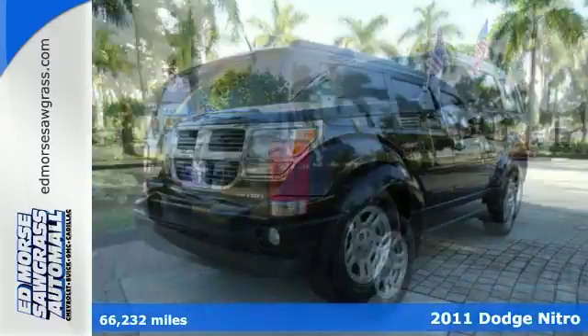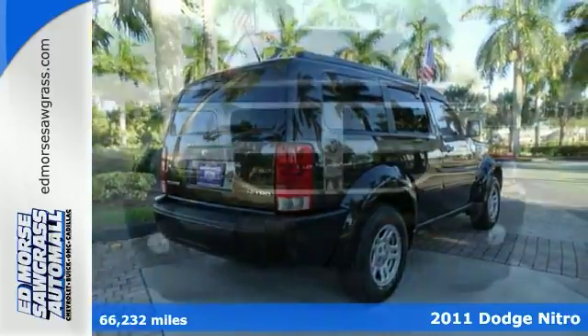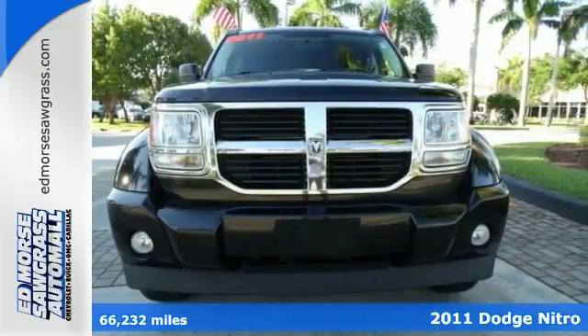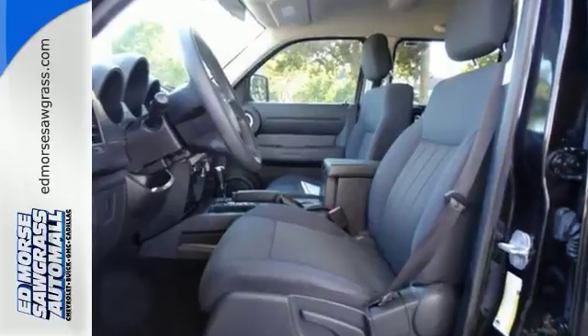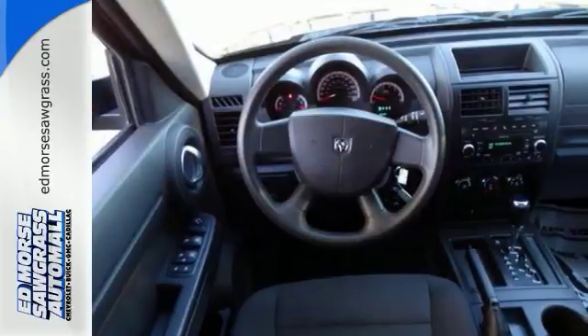Here's a 2011 Dodge Nitro. Remote power door locks, driver and passenger whiplash protection, fold-flat passenger seat, front and rear adjustable headrests, and traction control all come standard in this world-class compact SUV.